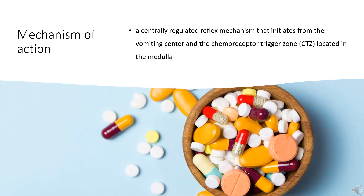Mechanism of Action: Vomiting is a centrally regulated reflex mechanism that initiates from the vomiting center and the chemoreceptor trigger zone (CTZ), located in the medulla. Motion sickness is also regulated by the CTZ. The blood-brain barrier near the CTZ is relatively permeable to circulating mediators, and the CTZ can transmit impulses to the vomiting center located in the brainstem. Different receptors responding to different factors — including histamine, 5-HT, enkephalins, substance P, and dopamine — are expressed along the brainstem to activate respective pathways and contribute to the control of vomiting.